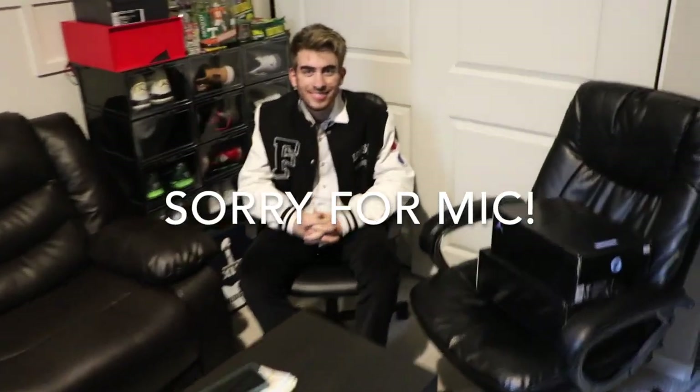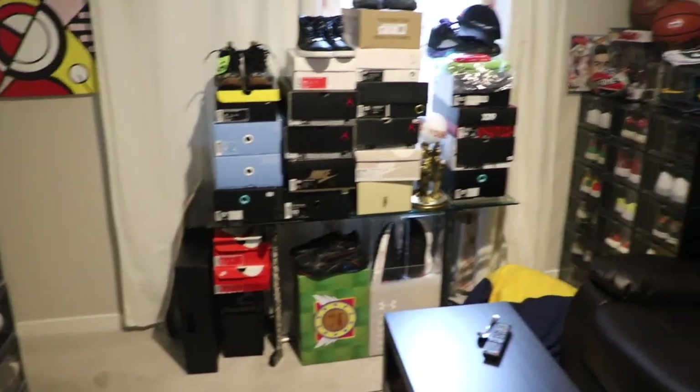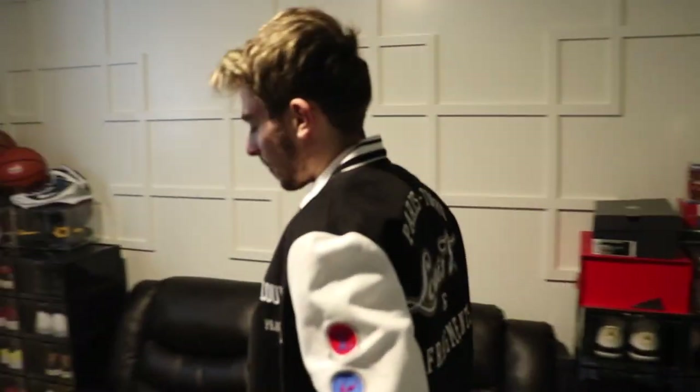Look who it is — Blake on YouTube! Blake, so what is this? Is this the man cave or what? Explain this to the people real quick because they haven't seen you for a minute.